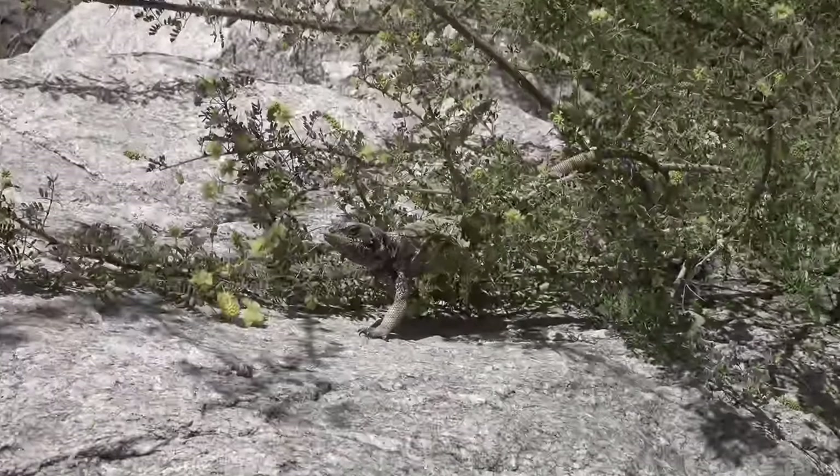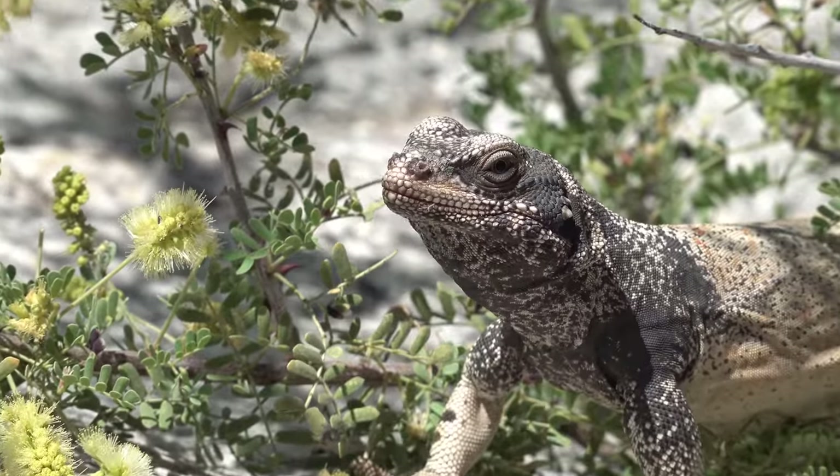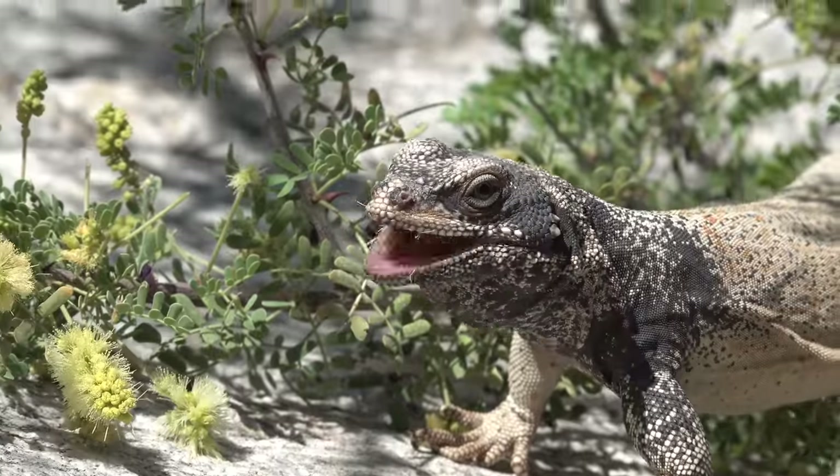We just found our first tree chuckwalla. Look at him - he just sits there eating flowers, and he's eating a ton of those things. It's a nice rock he gets to sunbathe and eat on.